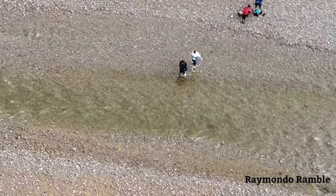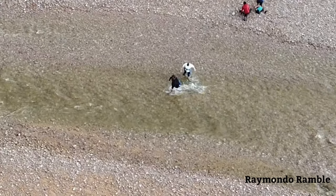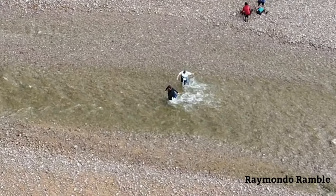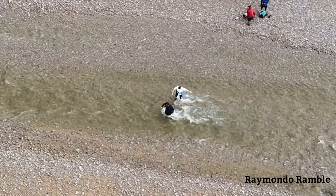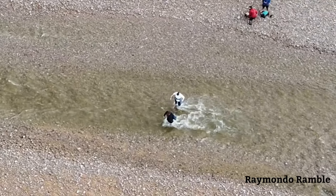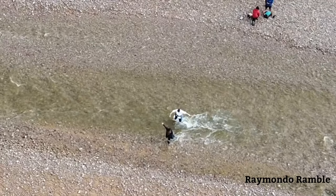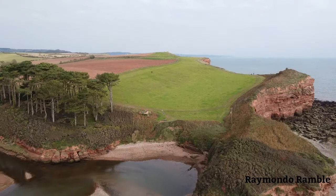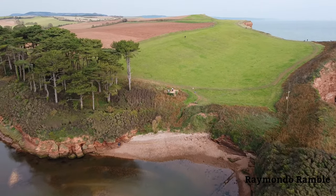I've zoomed in so you can see the woman in black almost falls over. You can see she has a bit of a wobble, but luckily she manages to get through. She grabs the other girl's arm and they both get out okay.